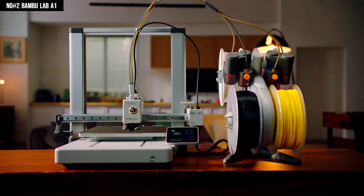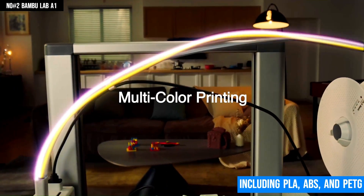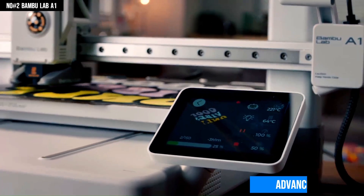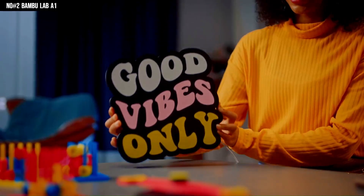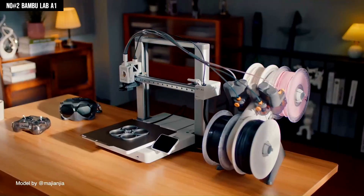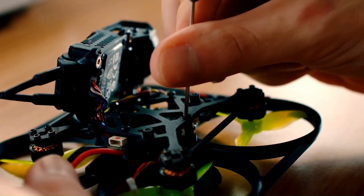Based on FDM technology, it supports a wide range of materials, including PLA, ABS, and PETG, while its highly intuitive touchscreen interface helps enable seamless operation even for beginners. Equipped with an advanced cooling system and high durability, this 3D printer ensures precision, reliability, and sustainability over time. Whether a hobbyist, educator, or professional, the Bambu Lab A1 brings out the balance between creativity and performance.